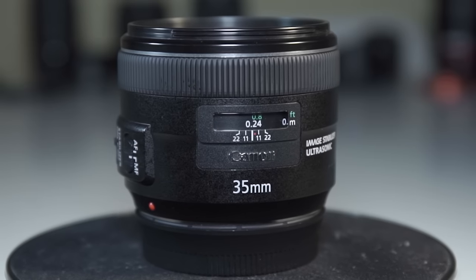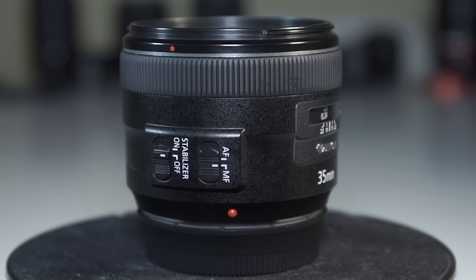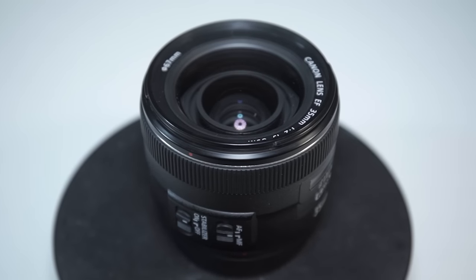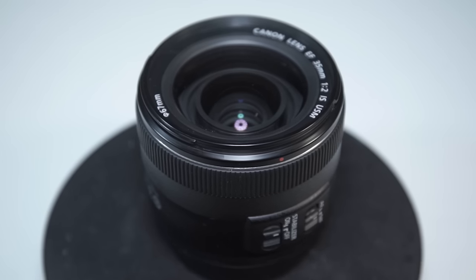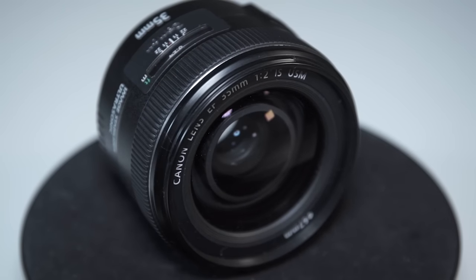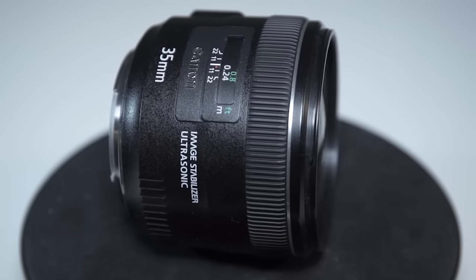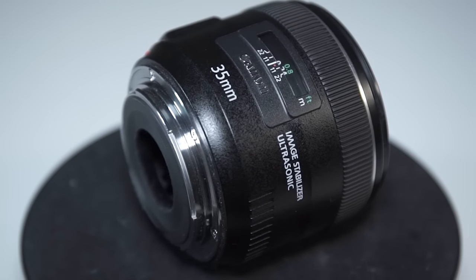First up is the Canon glass. This is the first EF 35mm prime lens on the market to come with image stabilization. Wide-angle and standard lenses rarely come with optical stabilization, so it would seem to be a good choice for video recording. Released in 2012, it replaced the long overdue older 1990 version made back in the film era. Canon loyalists will find this EF 35mm IS USM fits right in with their collection.